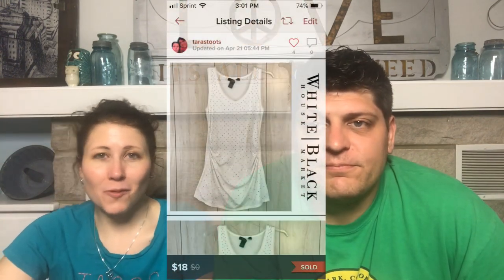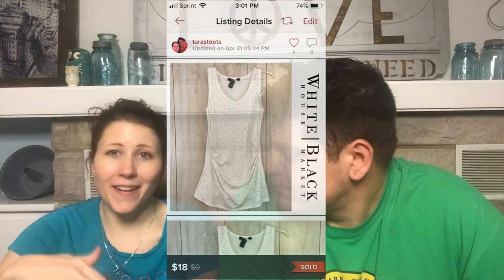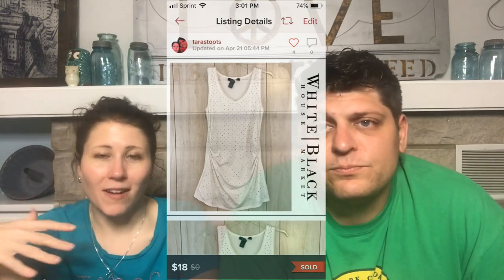Next is a White House Black Market Rhinestone Tunic Top. I had bought it to wear myself at Goodwill but didn't like the fit. It sold for $18 in under a week. White House Black Market is one of those brands where some items sell really fast and others take forever — I only buy it very inexpensively, like a dollar or less.